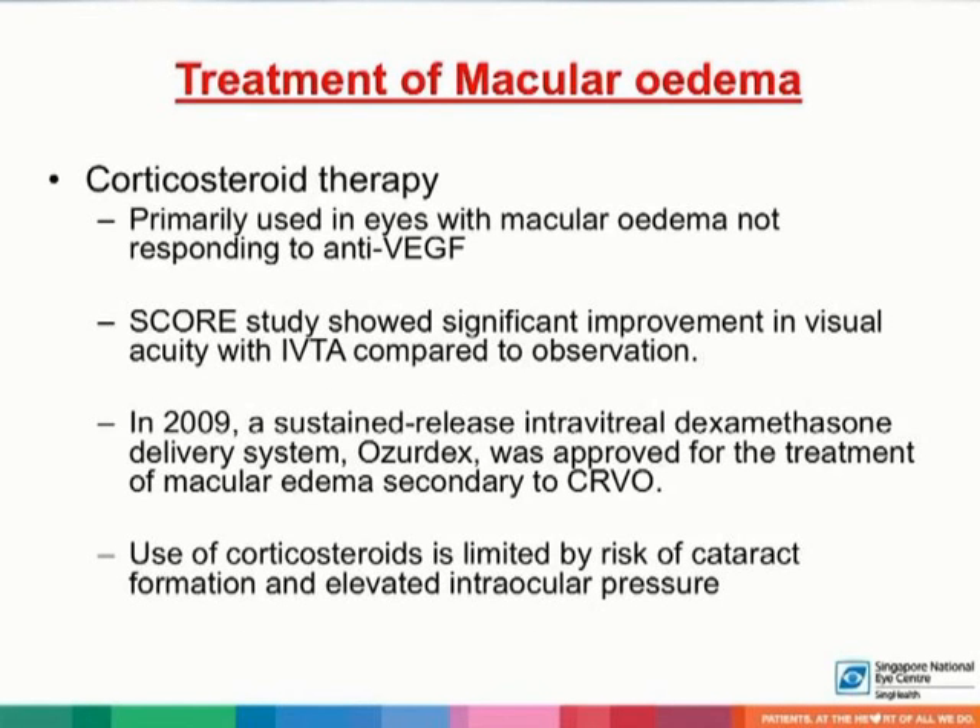Corticosteroid therapy is mainly a second-line therapy for eyes with macular edema not responding to anti-vascular endothelial growth factor. In the SCORE study, intravitreal triamcinolone acetonide has been shown to provide significant improvement in visual acuity compared to observation. In 2009, a sustained-release intravitreal dexamethasone delivery system was approved for the treatment of macular edema secondary to CRVO. Use of corticosteroids is limited by the risk of cataract formation and elevated intraocular pressure.